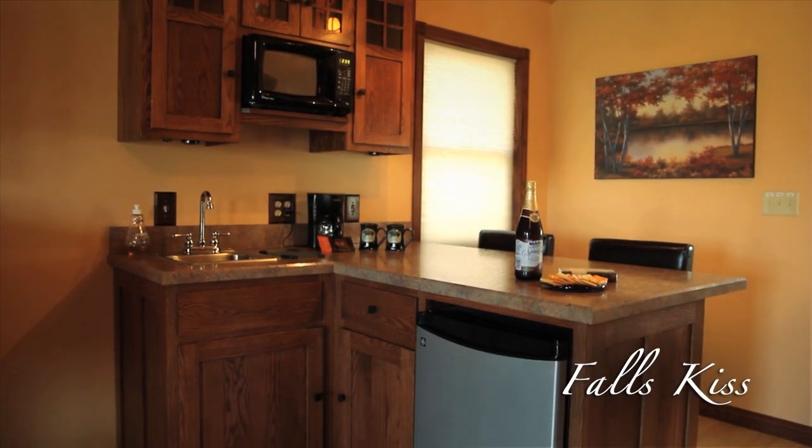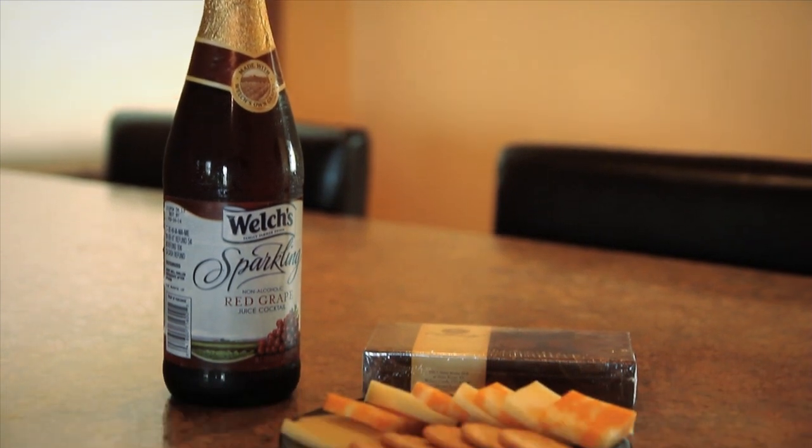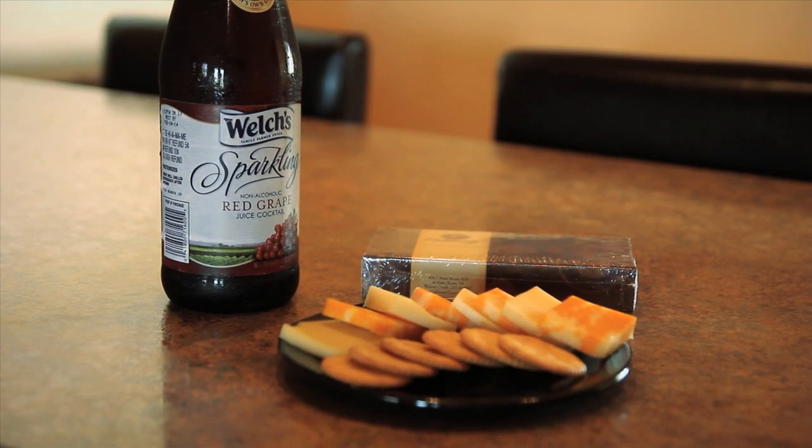Guests staying in our cottages are welcomed with a cheese and cracker plate with locally produced cheese, a chocolate sampler from Koblen's Chocolate Company, and a bottle of sparkling juice.